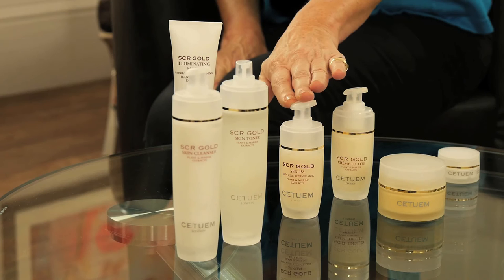Let me get this right. You've got the SCR — that's your foundation. And then, for the less intense, you have the creme de light. And then, for the darker patches, you take the illuminating complex.